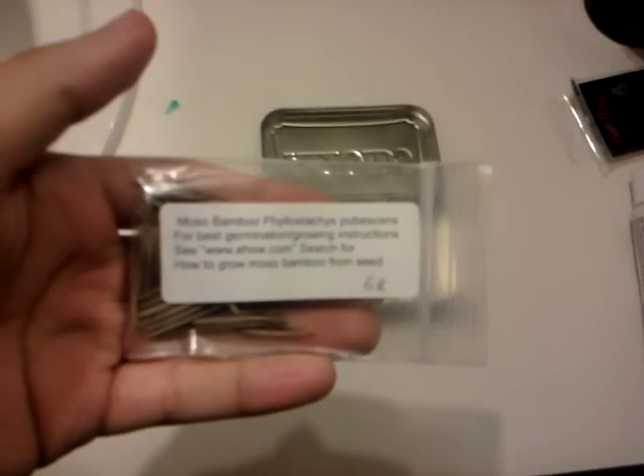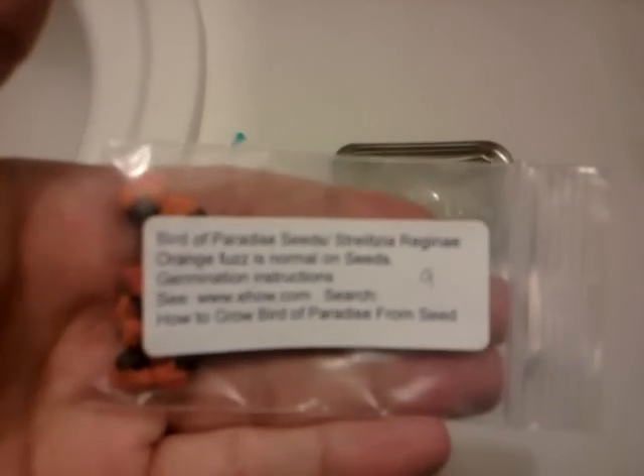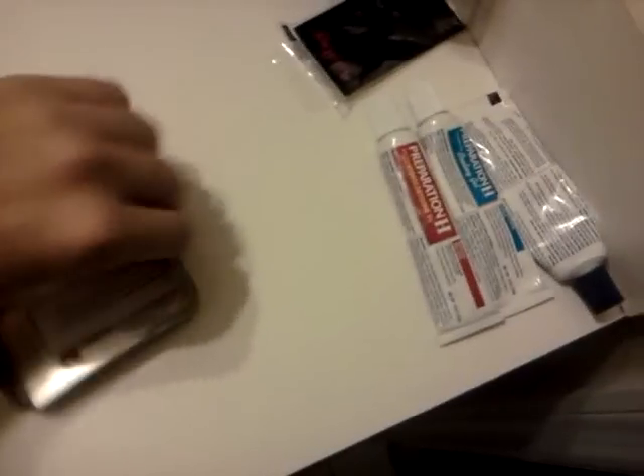I bought some seeds on Amazon some days ago. They came in the mail today, January 14, 2012. They are Muscle Bamboo, 68 of them. Bird of Paradise, 10 of them. And Maple Zanduli, 19 of them.